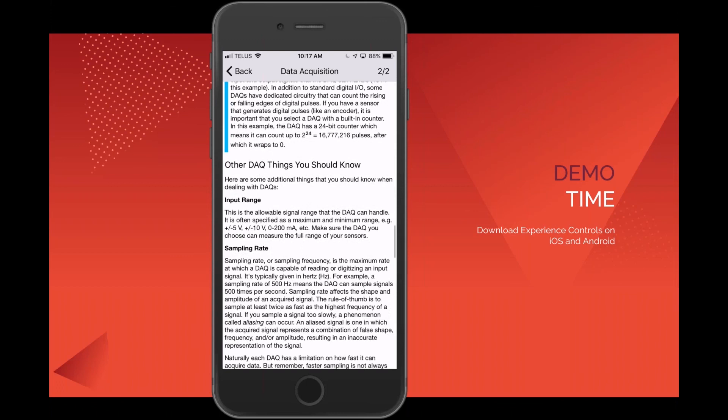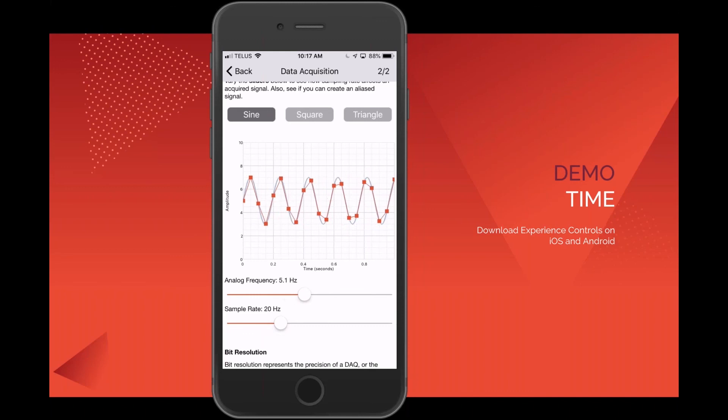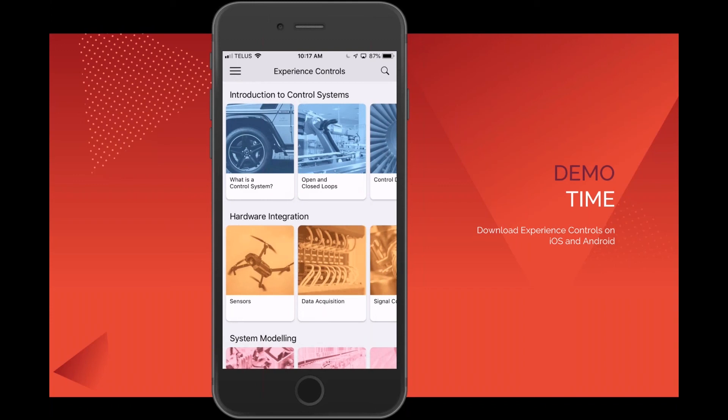Then we quickly get to the interactive aspects — this is really where the textbook comes to life, and what we've built every module around. For something as simple as data acquisition, where you're talking about sample rates, I can change the analog frequency of my signal and see how the sample rate starts to affect the data output. If I increase my frequency, all of a sudden I get aliasing — so students can immediately see how sampling a signal really comes to life.